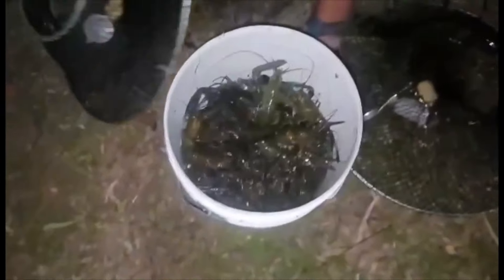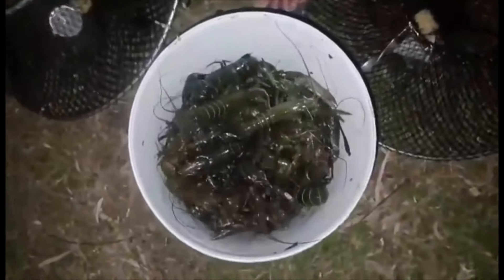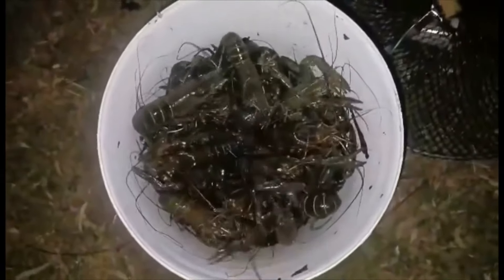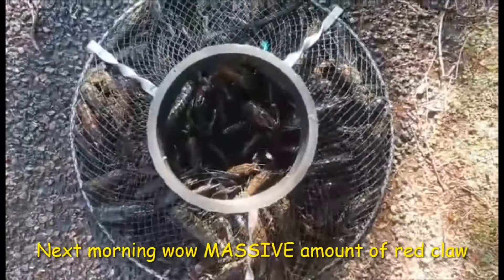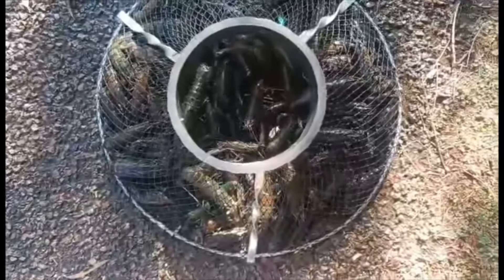There are quite a few yabbies in the second pot — some getting stuck but quite easy to get them out. This is a 20 gallon bucket and I reckon there'd be close to maybe 100 to 150 red claw in that bucket. So another great result with the Steve D. Pyramid Pot. Get yourself away from the Opera House Pots because these Pyramid Pots just keep on catching.